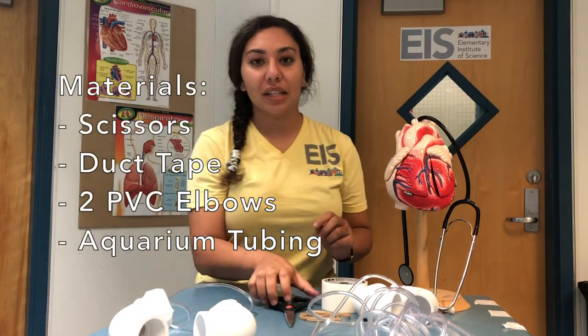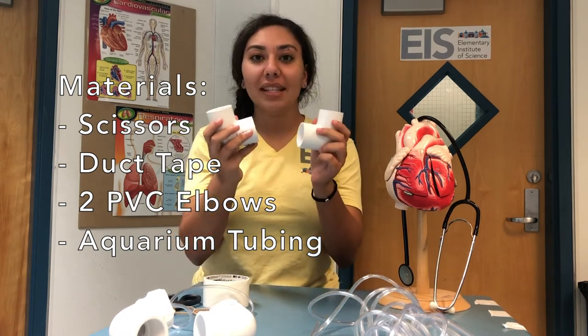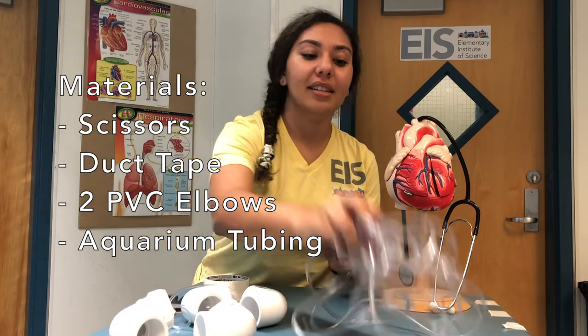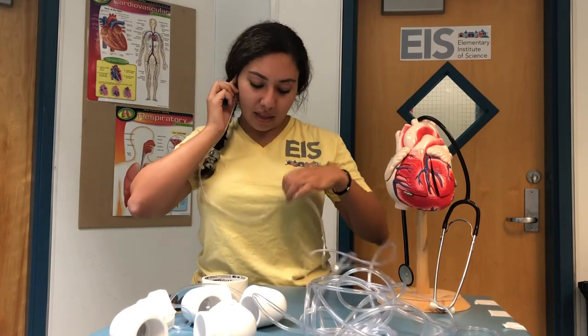Now it's time for our activity. We are going to be making our very own stethoscope — it's going to look something like this. Let's go through our materials. You're going to need some scissors, some duct tape, two PVC pipe tubes, elbows, and some aquarium tubing. The first thing we're going to do is cut our aquarium tubing to the right size. To know the right size, attach one end to your ear and the other end to your heart — or to someone else's heart if you want to try that. That's how long you want your aquarium tubing to be.